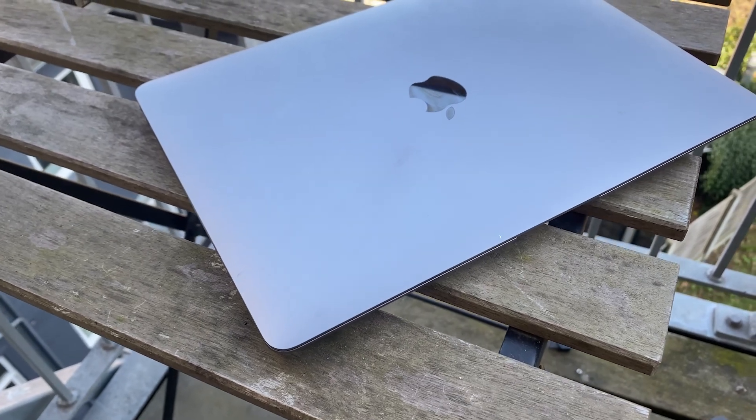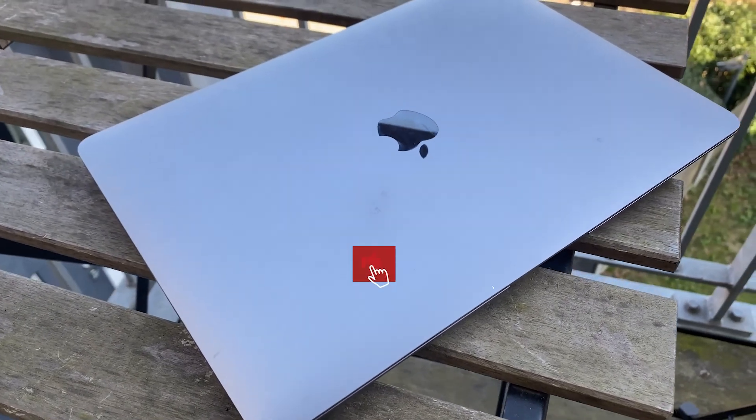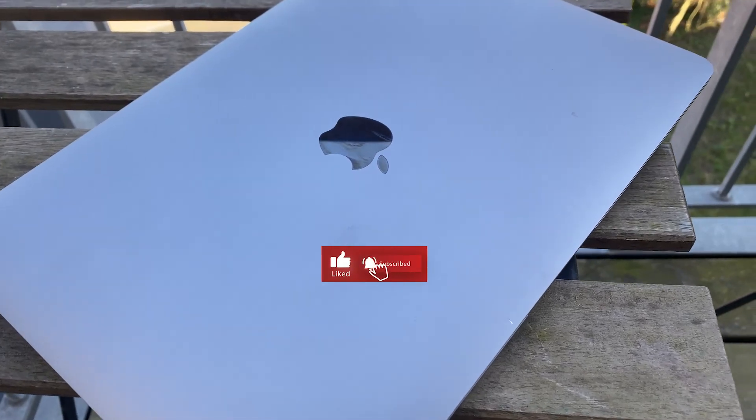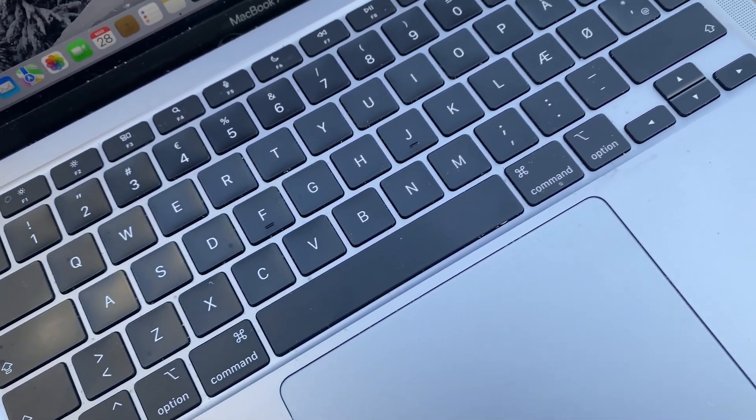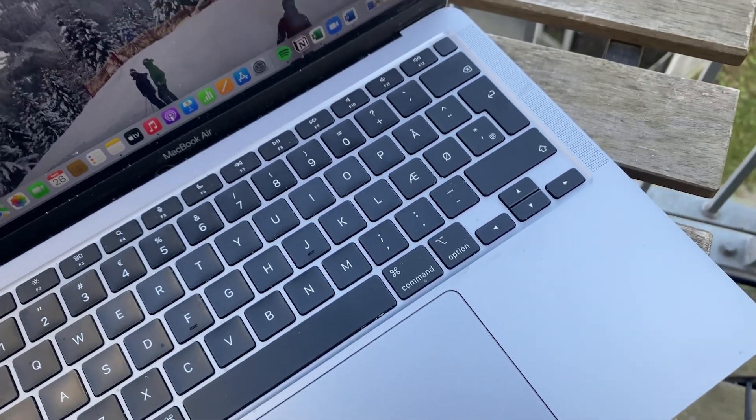Hi guys, welcome to today's video and welcome back to the channel. Today I wanted to share all of my everyday tech and what I carry around with me almost every day. I will put all of the things that I mention during the video down in the description below.